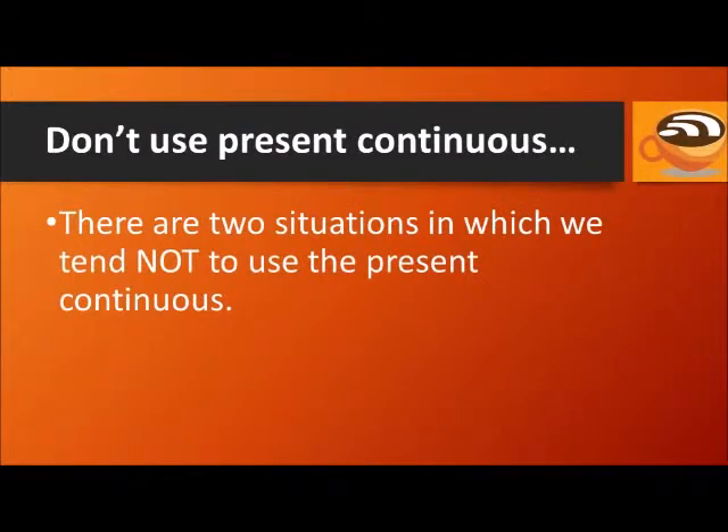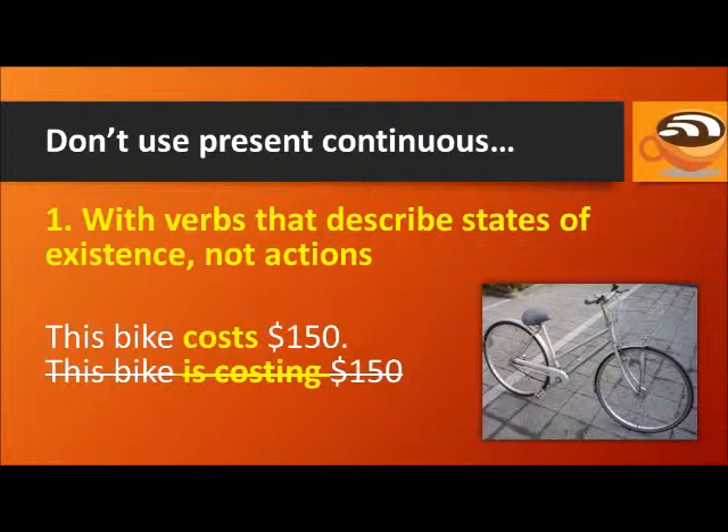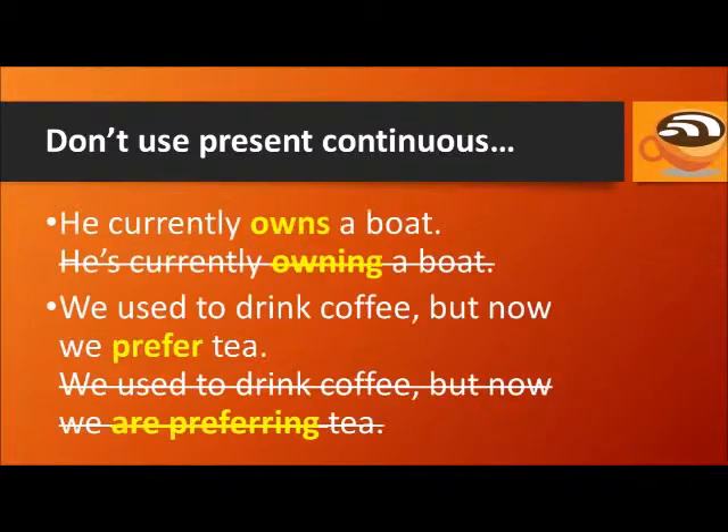There are two situations in which we tend not to use the present continuous. One is with verbs that describe states of existence, not actions. For example: This bike costs $150 — don't say 'This bike is costing $150.' He currently owns a boat — don't say 'He's currently owning a boat.' We used to drink coffee, but now we prefer tea — don't say 'we are preferring tea.' Even though we're using signal words like 'currently' and 'now,' we use the simple present.